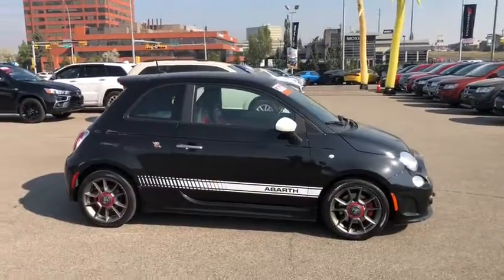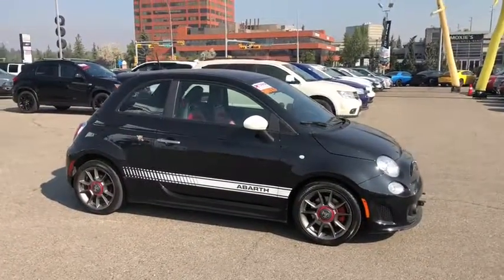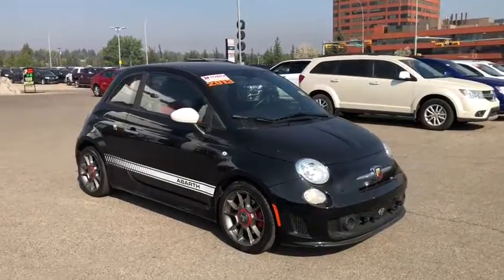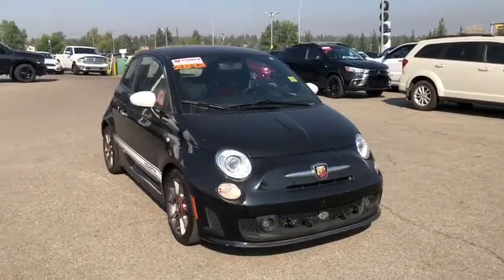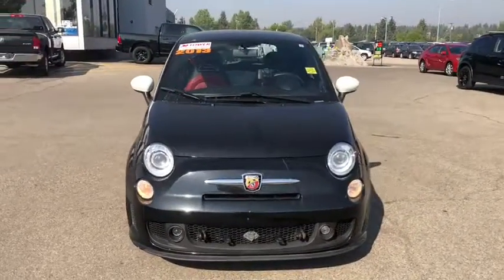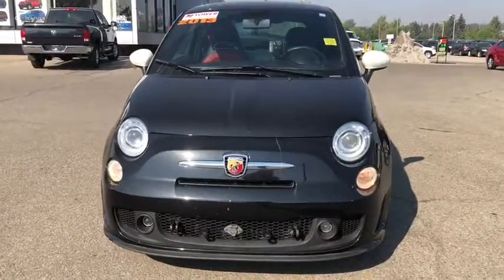If you like what you see and would like to come down for a test drive, or if you have any other questions, come see us at Tower Chrysler and get that Tower Power deal. You can also call us at 403-278-2011. Until next time, thank you for watching.